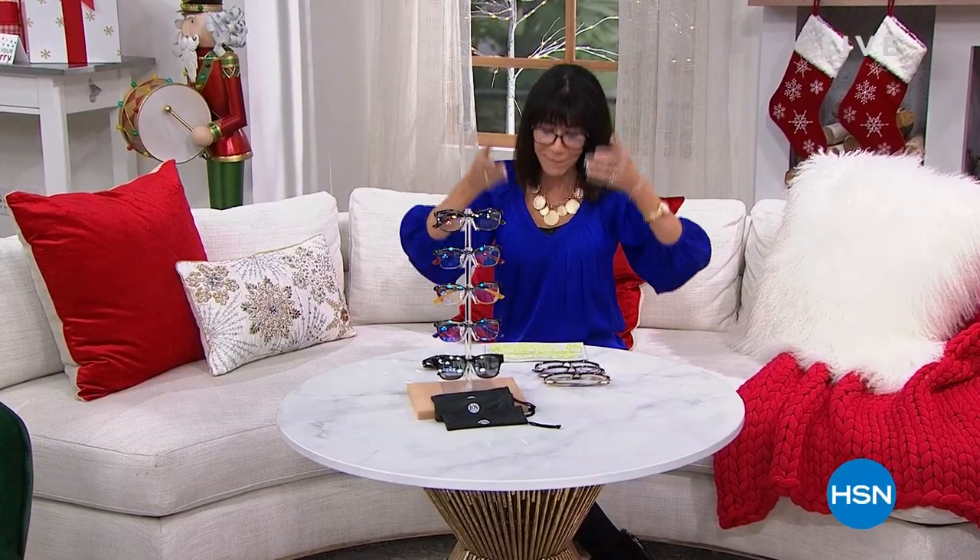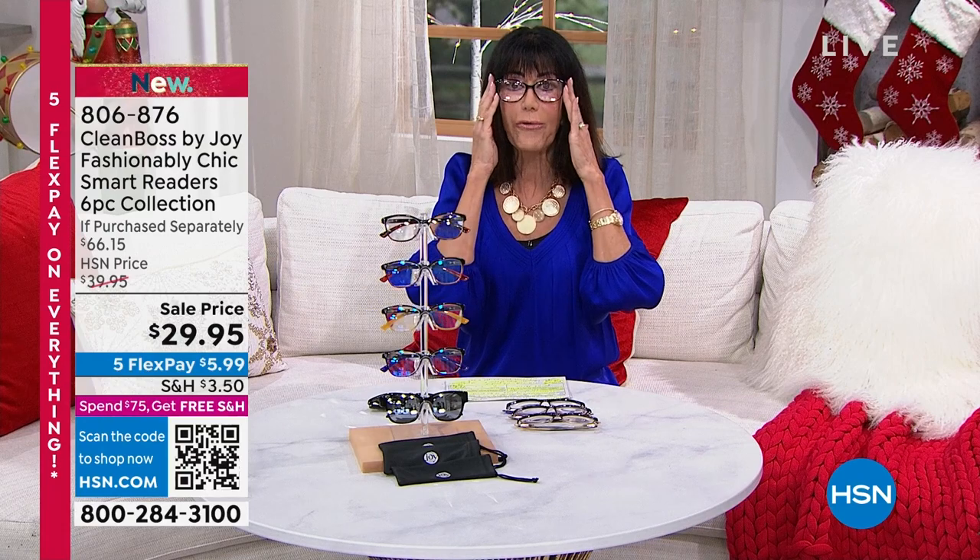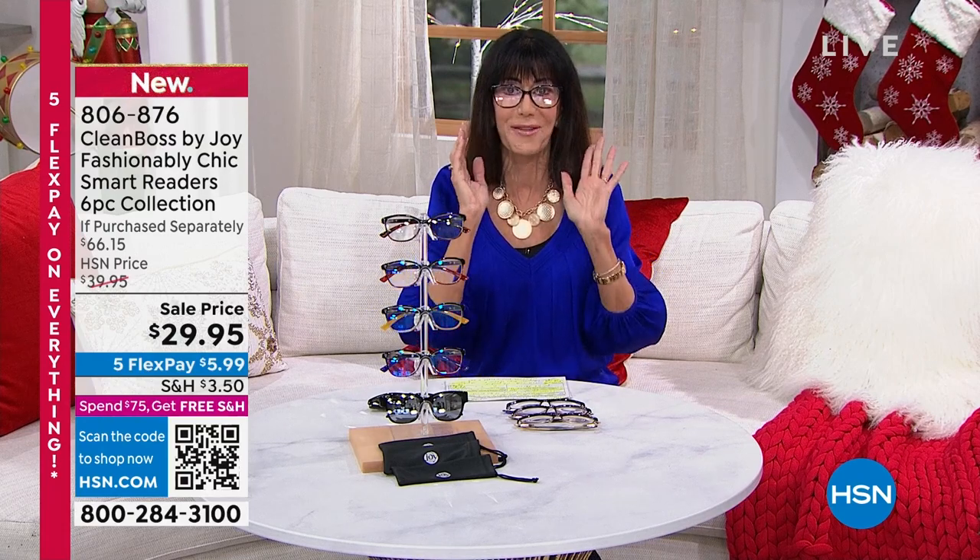Now I can finally read my cards! Welcome again to HSN. We love Joy's readers. I'm Bobby, so glad you're shopping with me. You want them everywhere — in the kitchen, the computer room, the nightstand, the living room, your purse, your travel bag. Let me explain what's happening with this configuration.